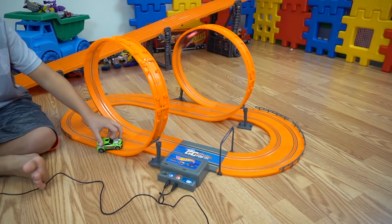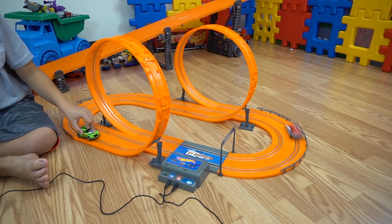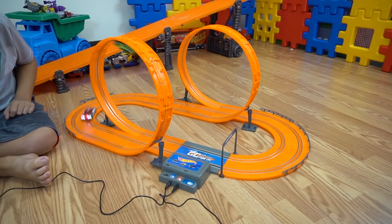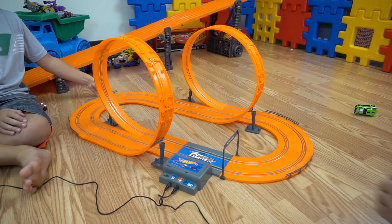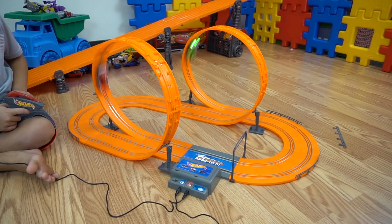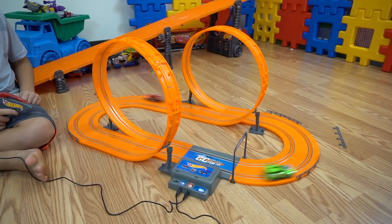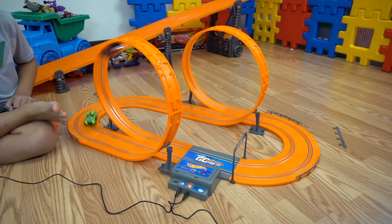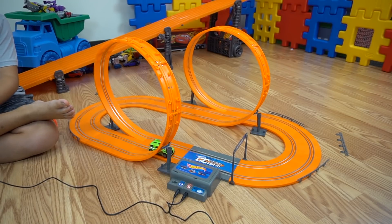Whoa! There we go. Get it going, green car. Come on. I can't — you knocked me off too! Oh, you took a turbo boost just to drive around. Hey, watch it, mate.